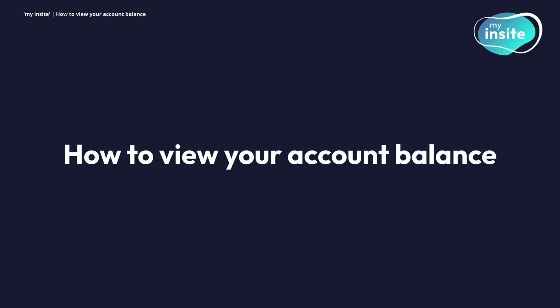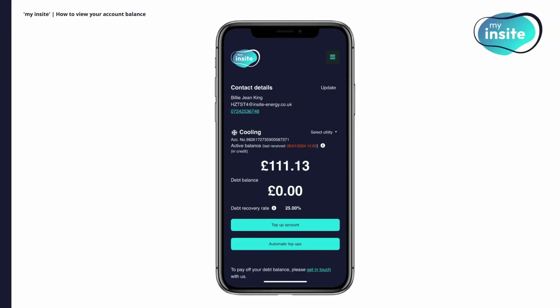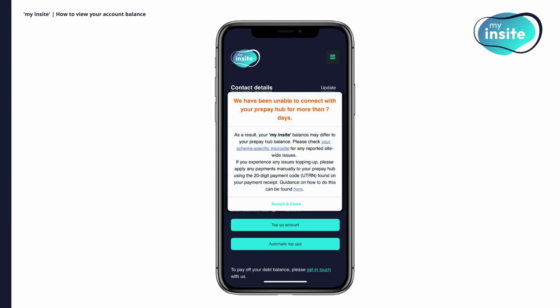How to view your account balance. One of the key features of My Insight is the ability to quickly check your account balance. You'll find your current balance displayed right on the home screen. Please keep in mind that this balance might differ slightly from what's shown on your payment hub, as My Insight receives updates from your prepay system more frequently. If your hub is out of communication, you'll see a pop-up notification when you log in.